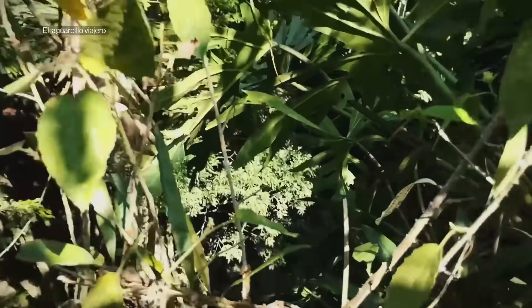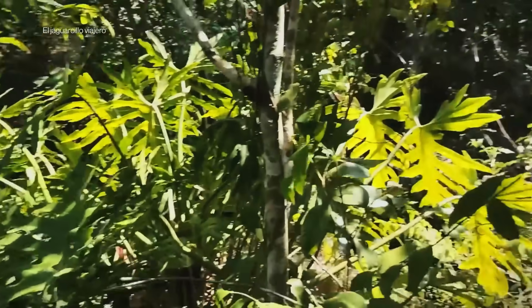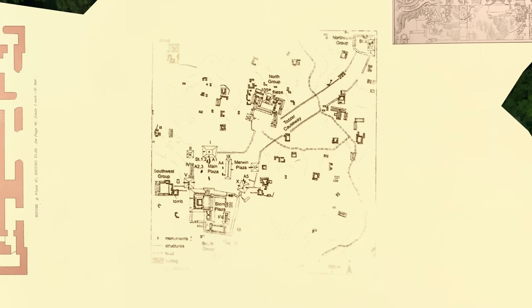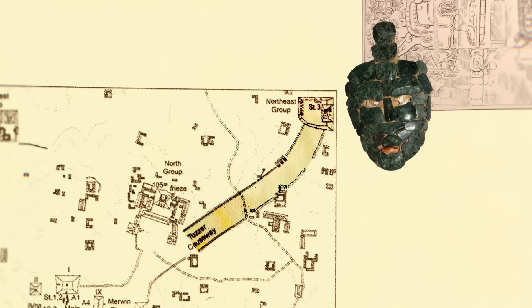It only takes a second to understand why archaeologists missed something here. From the ground, it's trees. From the air, it's more trees. But then LIDAR gave this place a new map, and that map revealed a path to a tomb that was hidden for centuries.